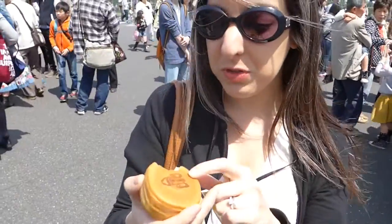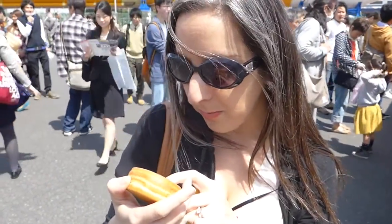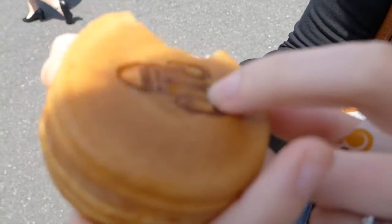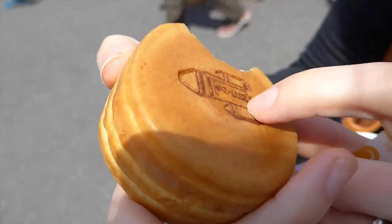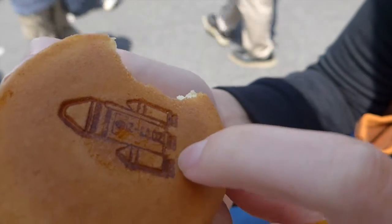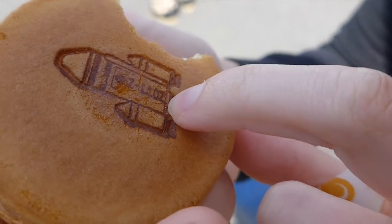It's so cute that they put this on here. What does it say on there? It says something. Oh, it says something Nippon. I can't read what it says on the top though, but it says something Nippon. Nippon is Japan. Oh, it's the flag! Is it? Oh, it is. Oh my goodness. Can you see that? It's so cute.